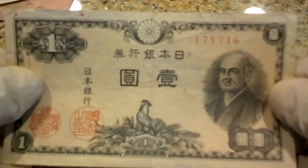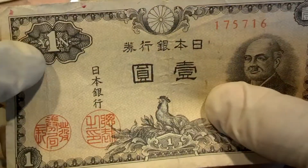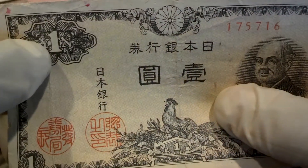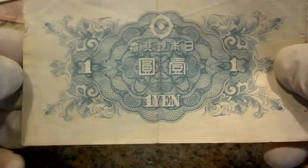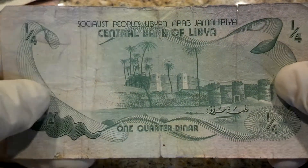Here's an Asian currency — just by the characters. A little rooster there. One yen, so it looks like a Japanese currency. One dinar, Libya.